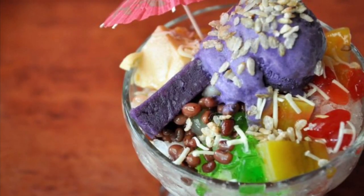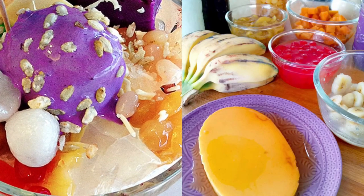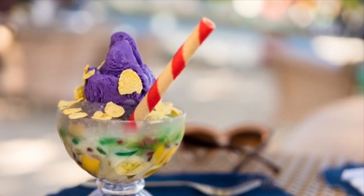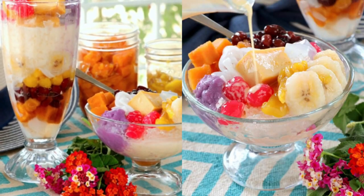Halo-Halo is a popular Filipino cold dessert which is a concoction of crushed ice, evaporated milk, and various ingredients including water yam, sweetened beans, coconut strips, tapioca, seaweed gelatin, pinipig, boiled root crops in cubes, fruit slices, leche flan, and topped with a scoop of ice cream.